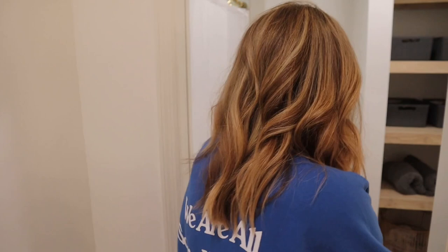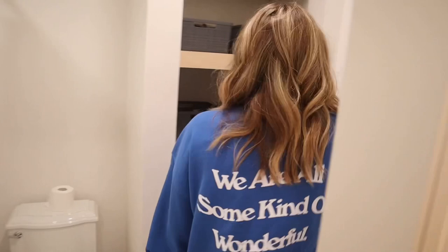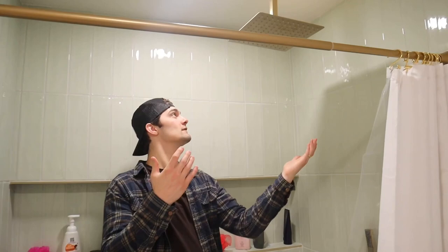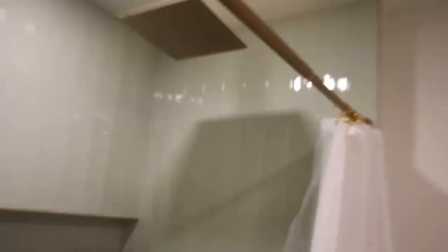Over here we have some open shelving where we store all of our bathroom items and a cute little laundry basket. Now this is my favorite part of the restroom — a rain shower. You've got the overhead rain shower and also a handheld attachment. It's so beautiful. I don't know if you guys can tell, but this is like a really light pastel green colored tile — it's gorgeous. And all of the controls and fixtures are like a brass bronze, really pretty.